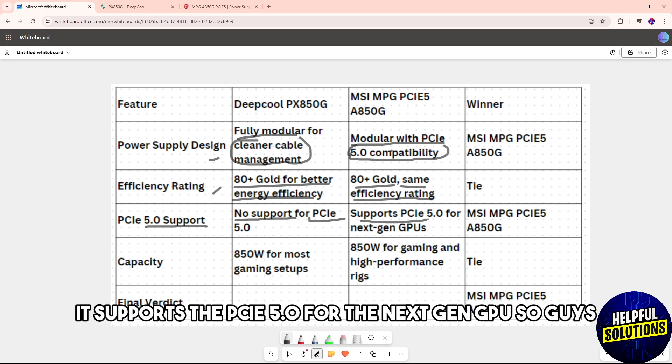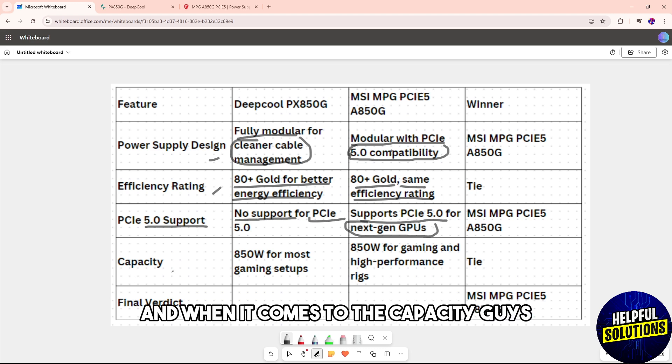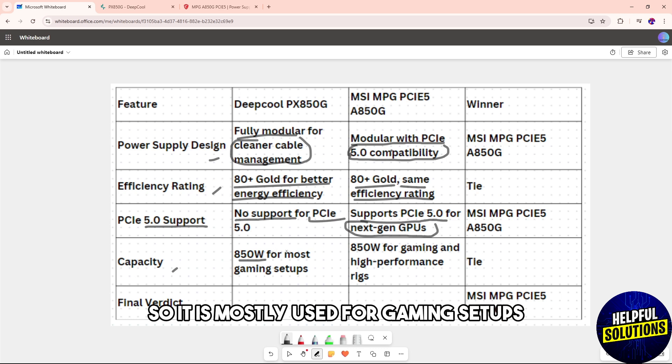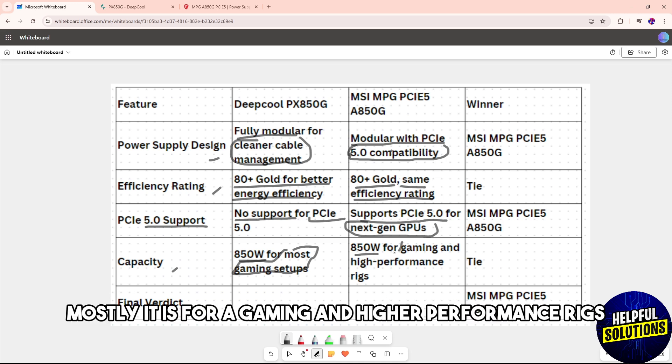The MSI supports PCIe 5.0 for next-gen GPUs, giving you more flexibility. When it comes to capacity, both the Deep Cool and MSI are 850 watts, mostly used for gaming setups and higher performance rigs.